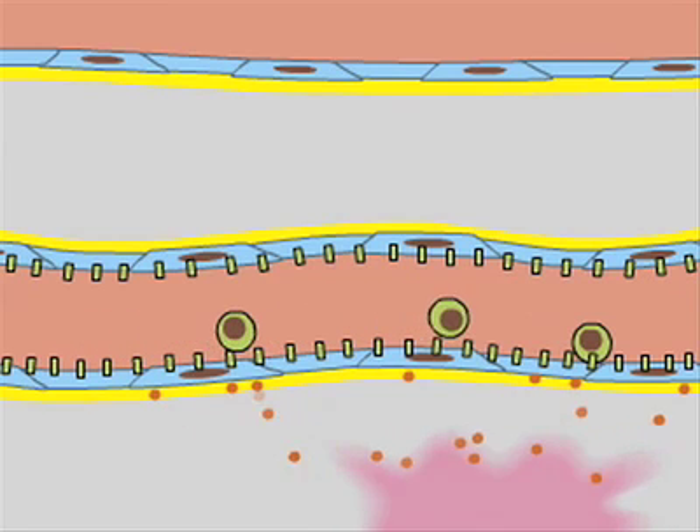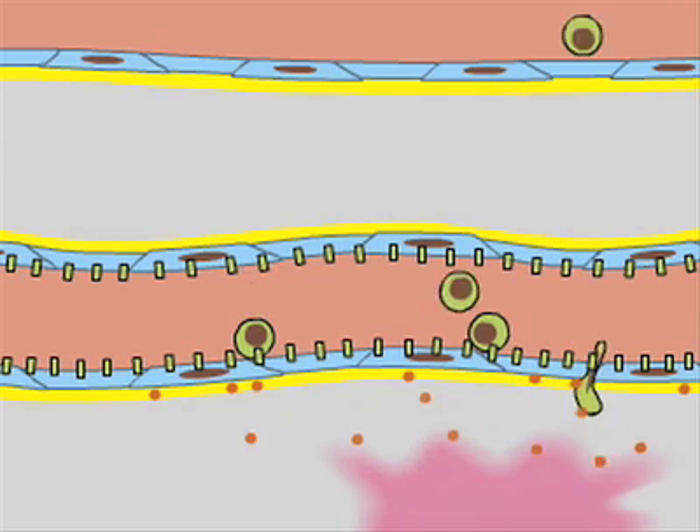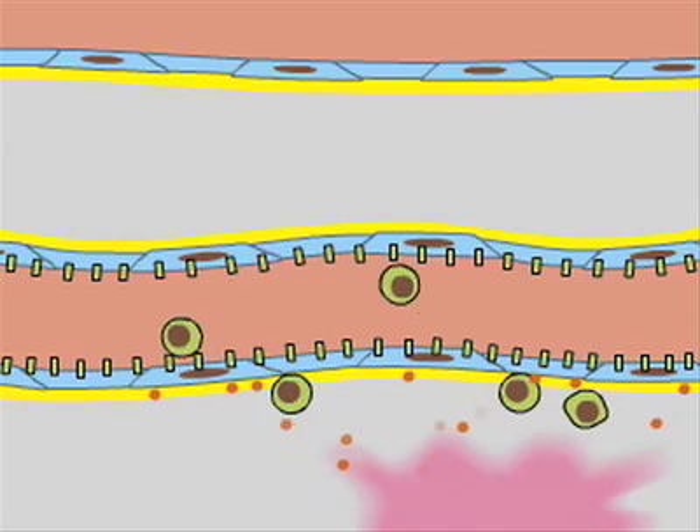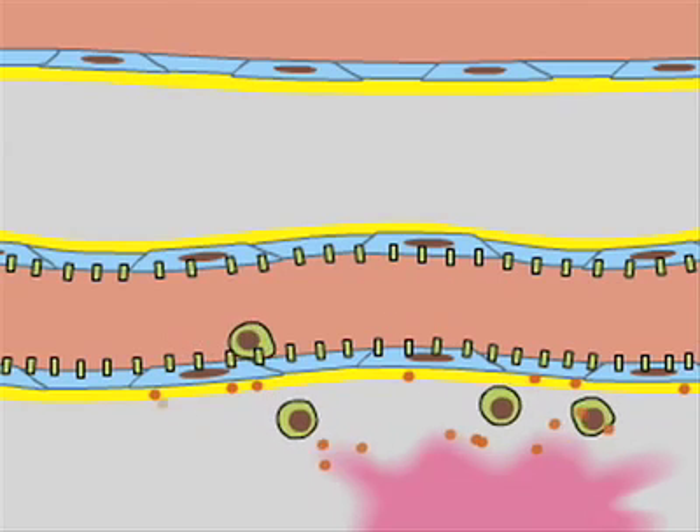There, they adhere tightly and squeeze between endothelial cells without disrupting the vessel walls, then crawl out of the blood vessel into the adjacent connective tissue.